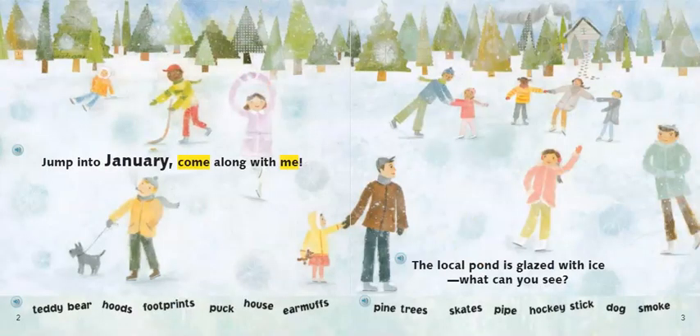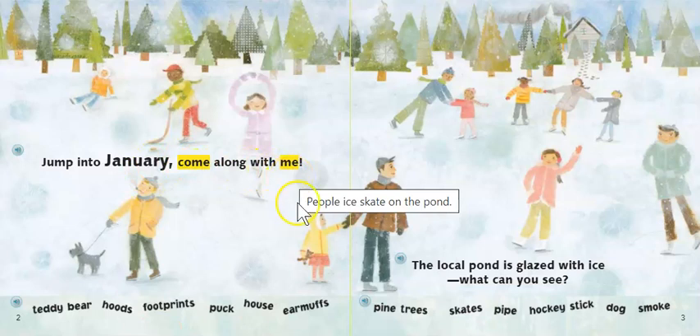Jump into January. Come along with me. The local pond is glazed with ice. What can you see? Boys and girls, do you see the words that are in yellow, highlighted? Those are our sight words for the week: come and me. The author is asking us to take a look and see what can you see.